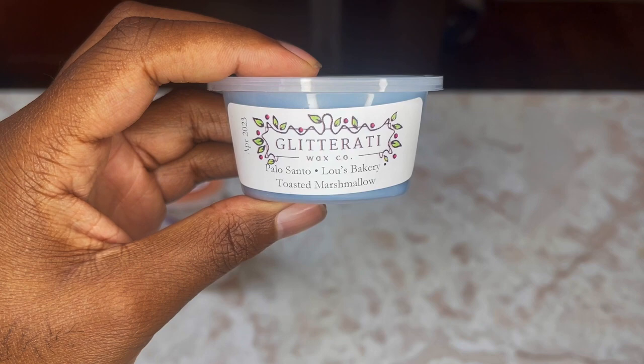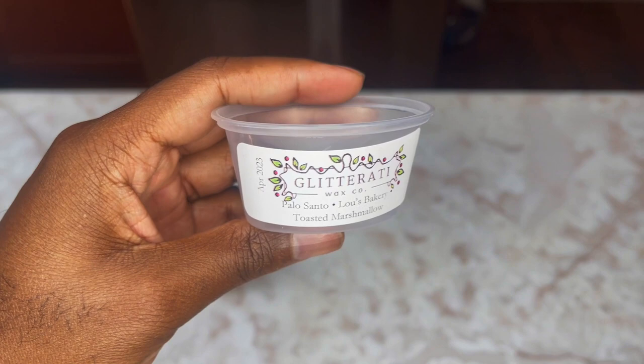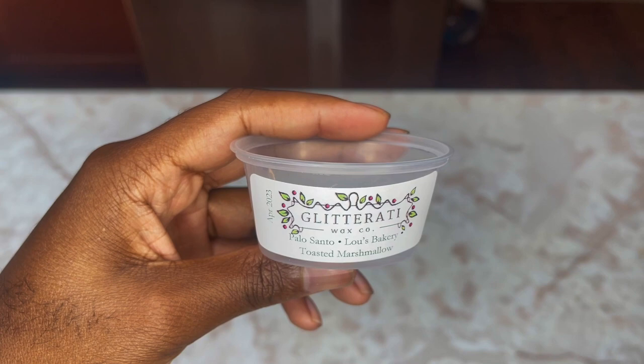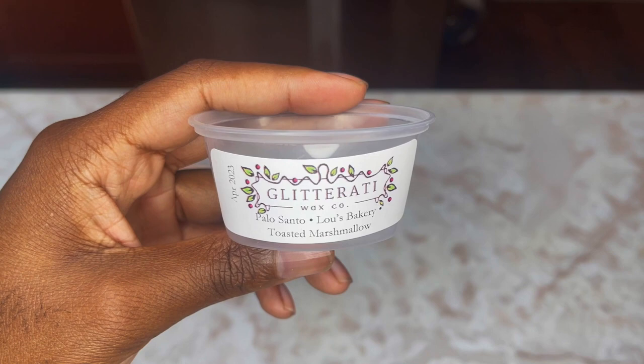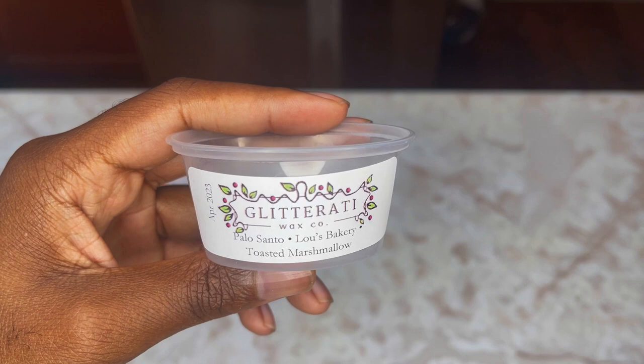Next up is Palo Santo, Lu's Bakery, and Toasted Marshmallow. Lu's Bakery is a very popular blend of hers and a real fan favorite. The Palo Santo just adds this nice subtle smoky woodenness to everything. It's a very cozy, warm bakery scent — very fall. Palo Santo just has this fall essence to it; I always associate it with fall and I don't know exactly why.